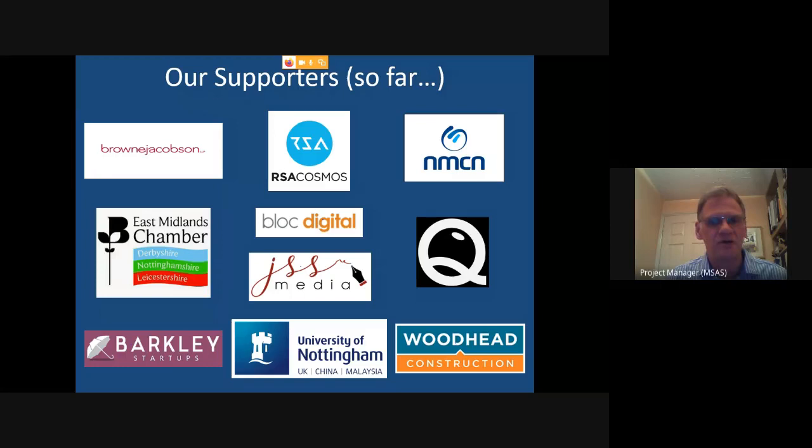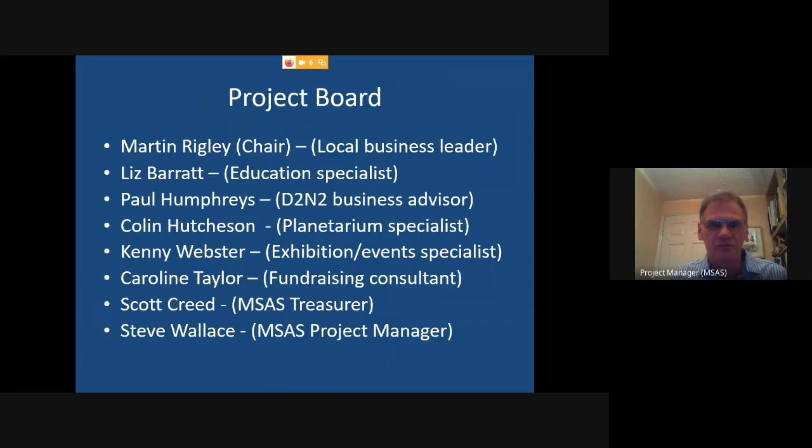Block Digital have also offered to support virtual displays of what the site will look like. One exciting idea they're looking at is augmented reality: as concepts develop, you'll be able to come to the site, put on augmented reality goggles, and see the site as it will be when developed — superimposing a digital rendition over the real background. We also set up a project board — most of these people are giving their services for free. Caroline Taylor is our fundraising consultant, who knows a lot about Heritage Lottery and other funding sources, so we're paying her as a consultant.